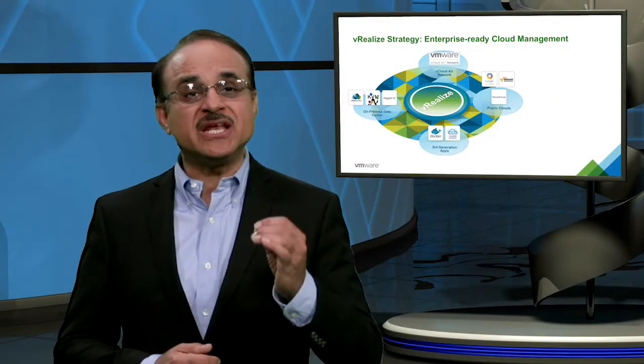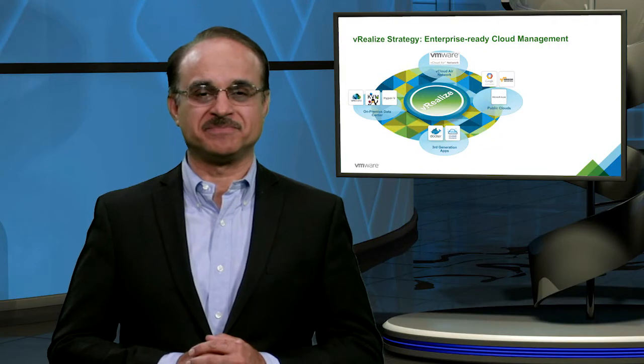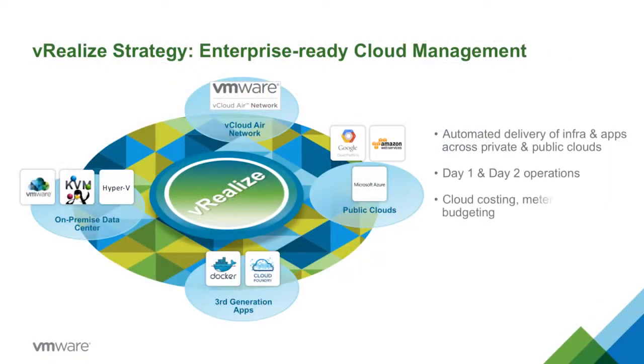Our mission is to deliver the industry's best enterprise-ready cloud management platform. By enterprise-ready, I mean the ability to completely automate the delivery of both infrastructure and applications, and to manage not just day-one provisioning, but also day-two operations as well, with built-in costing, security, and compliance.